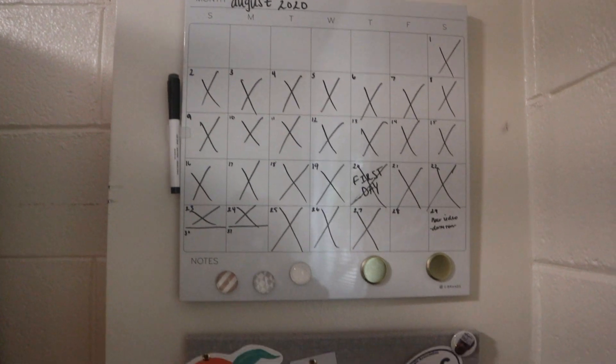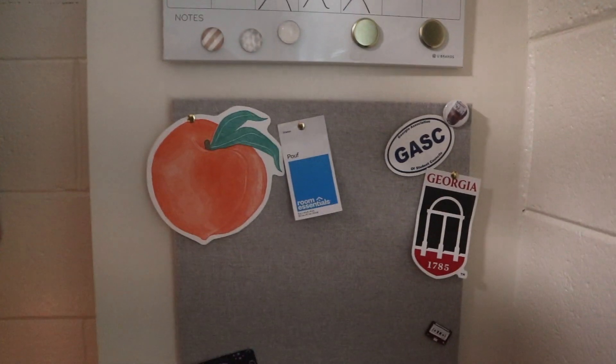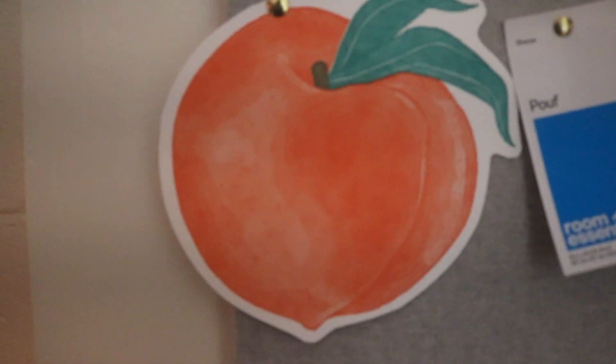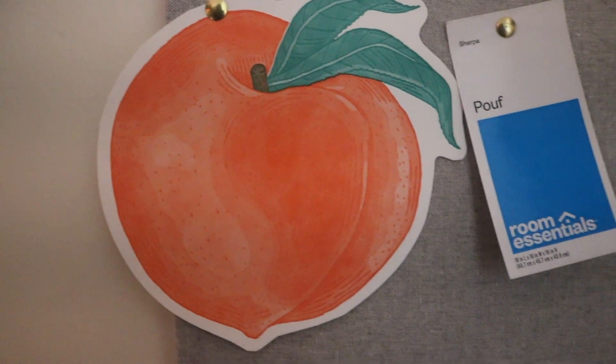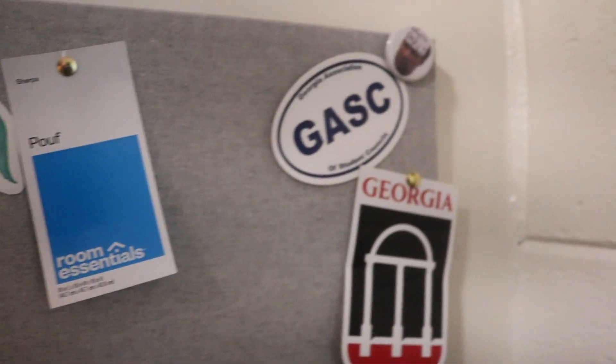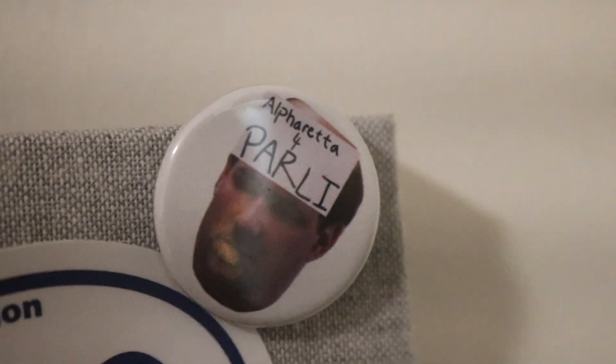In this little corner I have a whiteboard calendar, and underneath that I have a corkboard with mementos — not only from home but also things I find in Athens, mainly things I find in Athens. My favorite thing on it is the little tag from the poof, because it was a really big deal the day my roommate and I got it. I'm going to keep adding more stuff to it the longer I'm here.